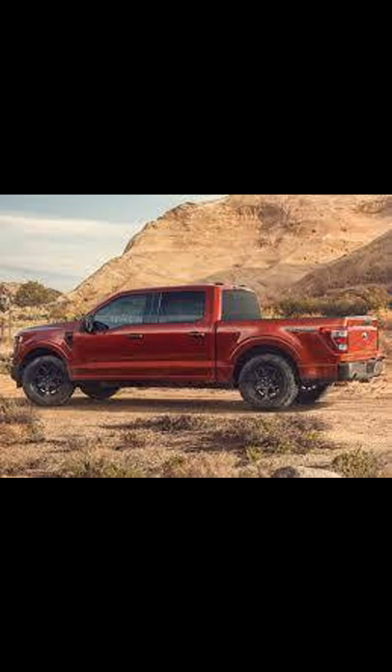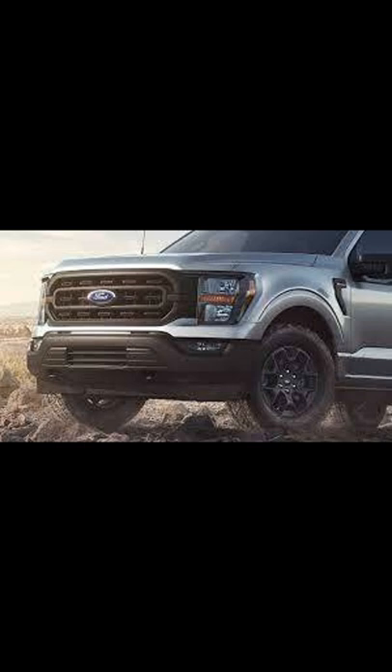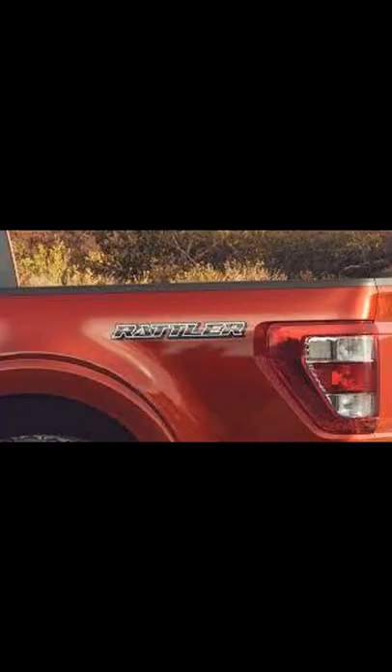Some cool features include an electronic locking rear differential, Rattler badges and graphics, dual exhaust tips, 18-inch painted rims with all-terrain tires, shock absorbers tuned for off-roading, and skid plates protecting the transfer case, front differential, and fuel tank.